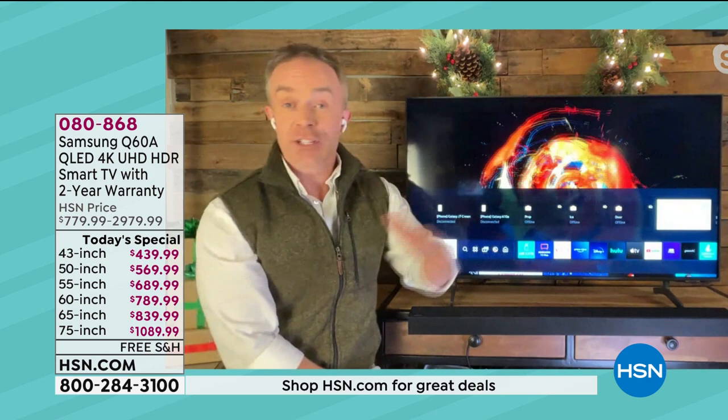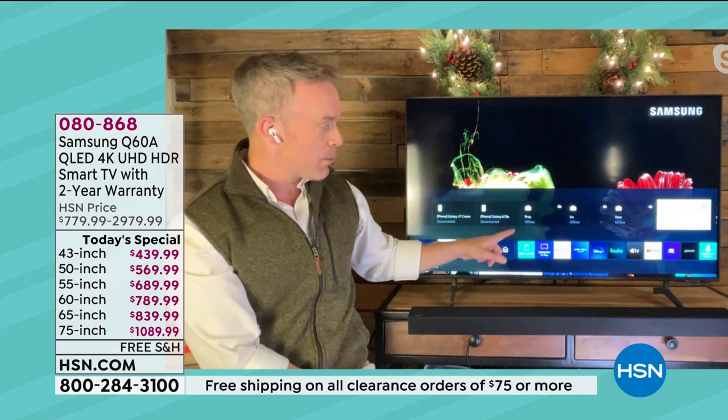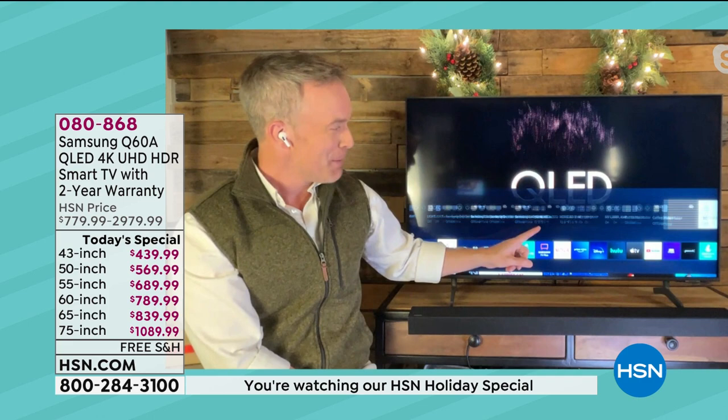A lot of us have smart devices in our homes — plugs, light switches, coffee makers, fans. Maybe you will this Christmas or in the new year. So this TV will grow with you. Without even having to get up off the couch and go turn off a lamp or turn on the air conditioner, I can come over here and actually turn the Christmas tree on and off. That's how simple and convenient this is.